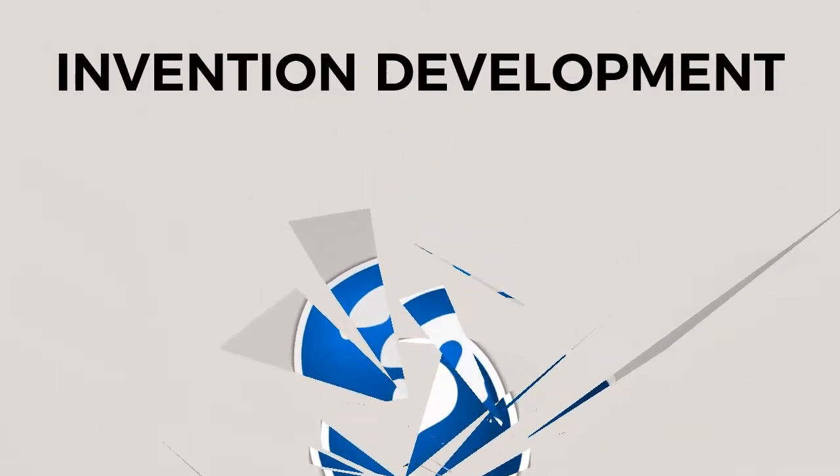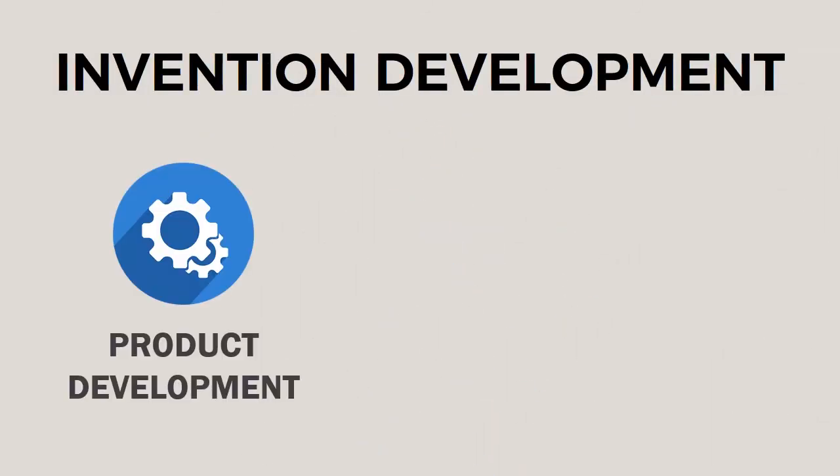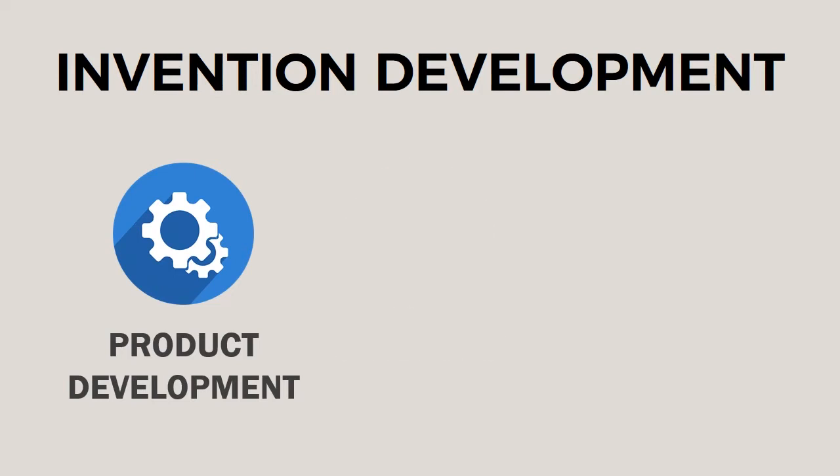Here's the first surprise that shatters the mystery: invention development is just product development plus patenting. Let's take patenting out of the way for now and focus on product development. Your first lesson here is: as an inventor, someone who has an invention, you are in the field of product development.